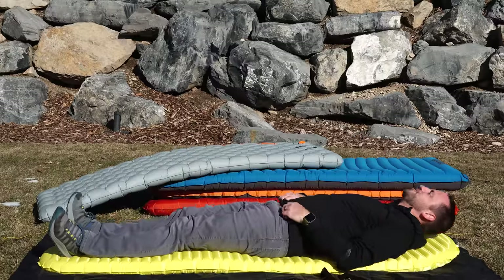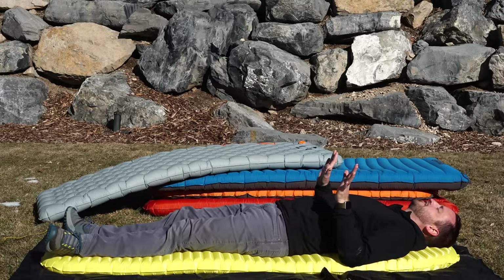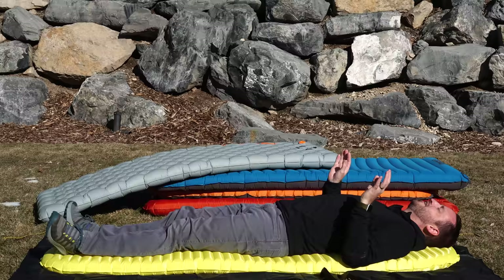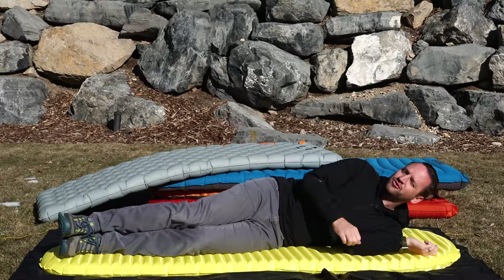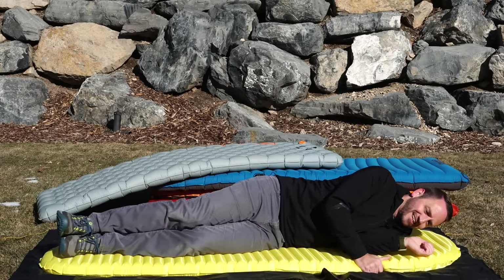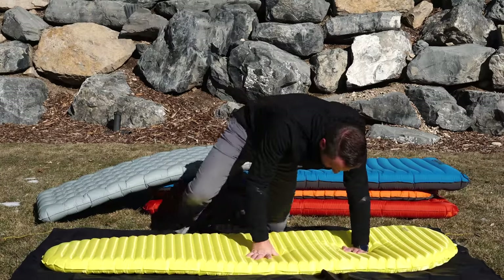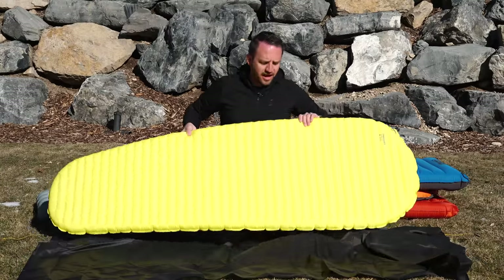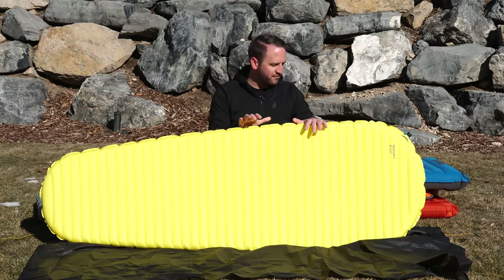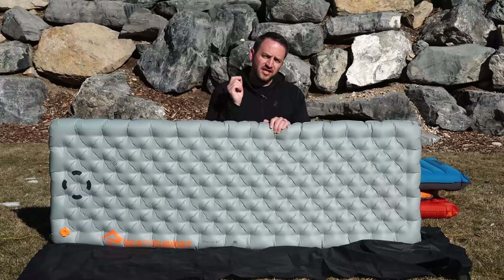Easily the noisiest pad on the market. If I am not moving around, then sure, we're good to go. However, I don't think I'll ever get over the chip bag aspect to this pad. Maybe they could figure out a way to make it less noisy, but being able to get this in a 25-inch wide makes it a way more comfortable sleeping experience for me.